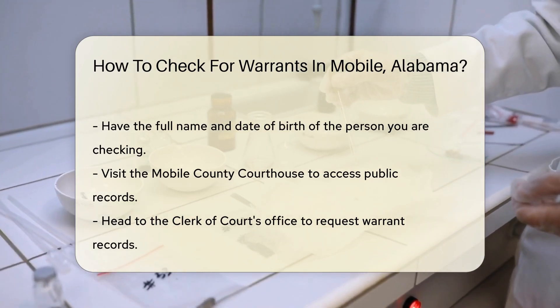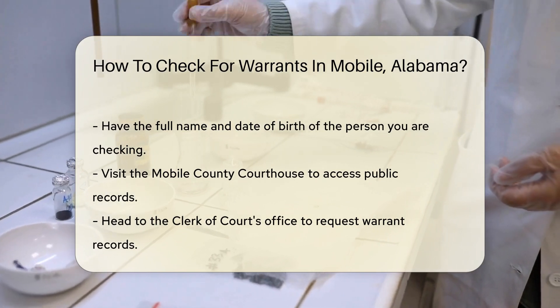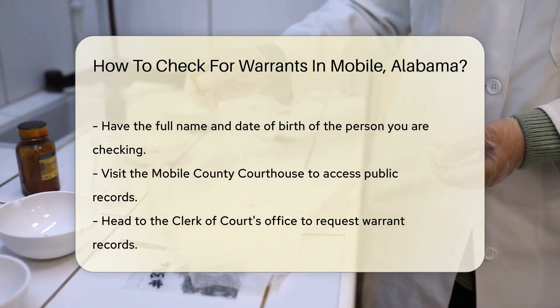You can also visit the Mobile County Courthouse. The courthouse has public records that you can access. Head to the Clerk of Courts Office and request to see the warrant records.